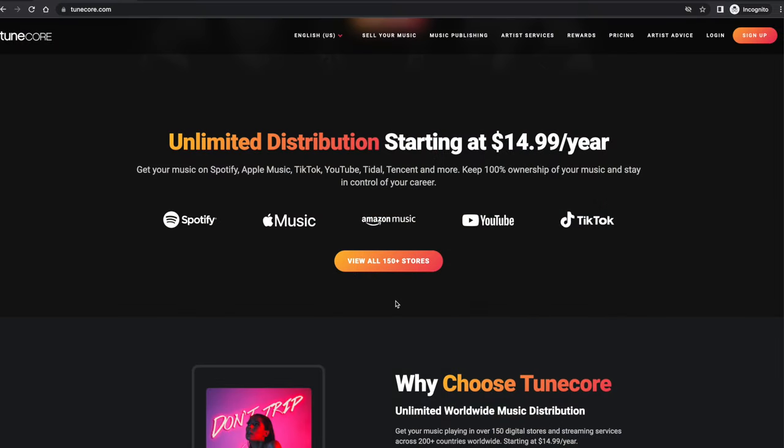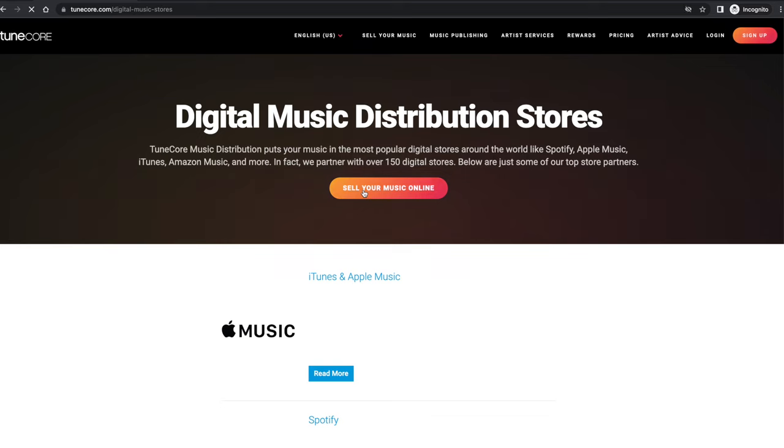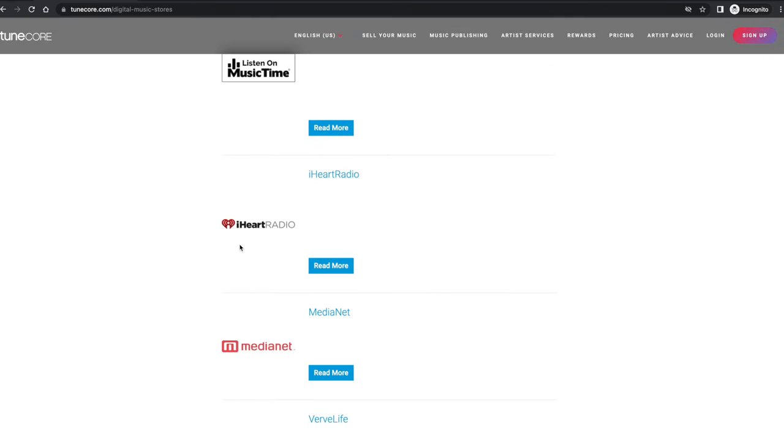Let's get into the first category: distribution. If you just want to get to Spotify, Apple Music, YouTube, Deezer, Tidal, Amazon, Instagram, TikTok, Facebook — all the biggest streaming services — both are going to do it. TuneCore claims to distribute to over 150 plus stores. You can see on their website, 'view all 150 plus stores,' and go through them to find a specific store you're looking to get on.